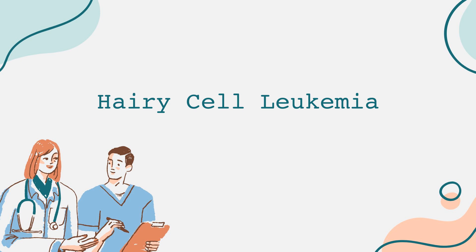Diagnosis typically begins with a blood test. Abnormal results may prompt a bone marrow biopsy, which is a procedure that involves taking a sample of bone marrow to look for the characteristic hairy cells. Imaging tests such as CT scans may also be utilized to assess the extent of the disease, particularly to evaluate organs like the spleen and liver that might be affected.